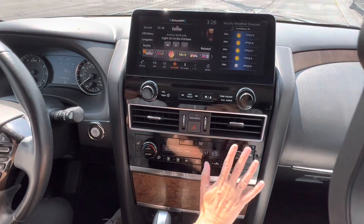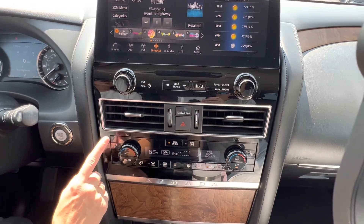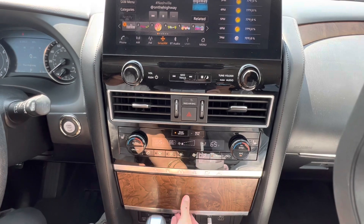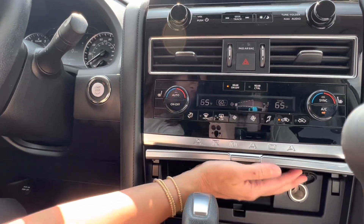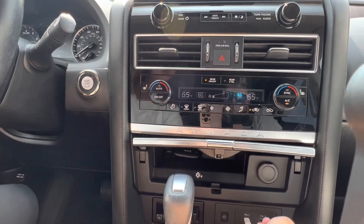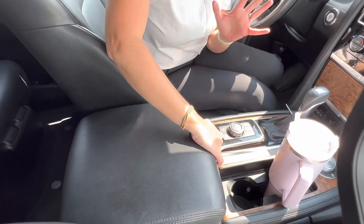Then you have your air controls — the knobs and buttons, which I personally love. The passenger can control theirs. We do have heated seats on both of the front two seats. Now this opens up and we have a wireless charging station, which goes pretty far back. Then we have a 12-volt plug, USB-C, USB, and trailer brakes. Another important thing for moms or families — the console. Does it have a big console? Yes, it does. It has a great console.